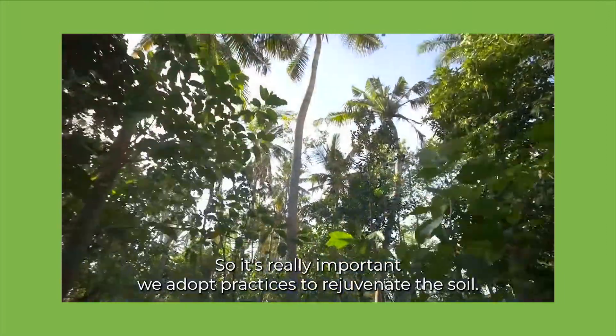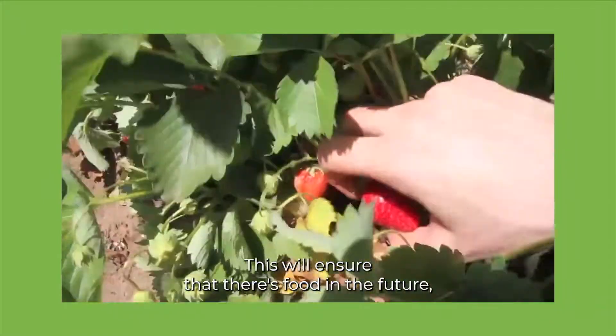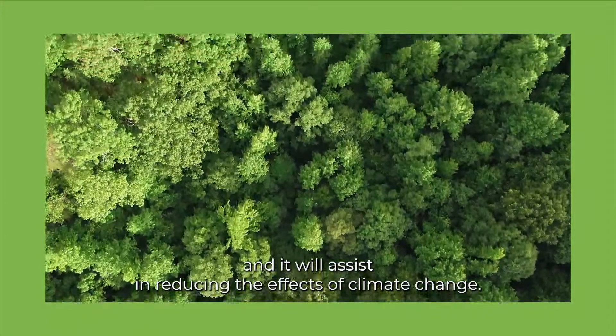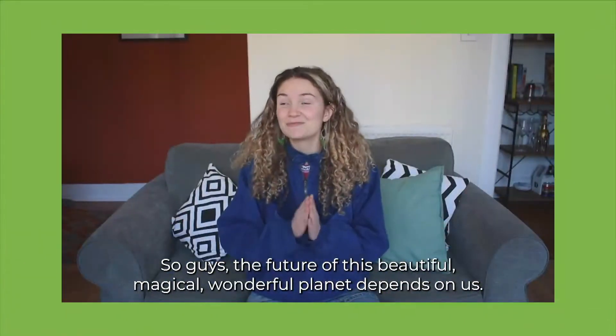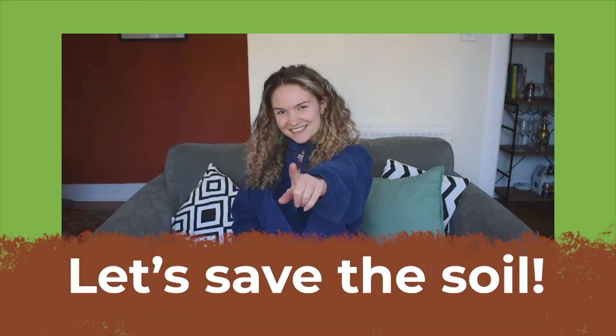So it's really important we adopt practices to rejuvenate the soil. This will ensure that there's food in the future and it will assist in reducing the effects of climate change. The future of this beautiful, magical, wonderful planet depends on us. Let's save the soil.